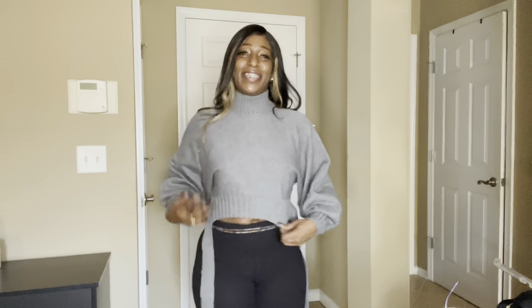Now y'all, this is a turtleneck — quit playing! This is a true turtleneck. Very warm, very pretty.